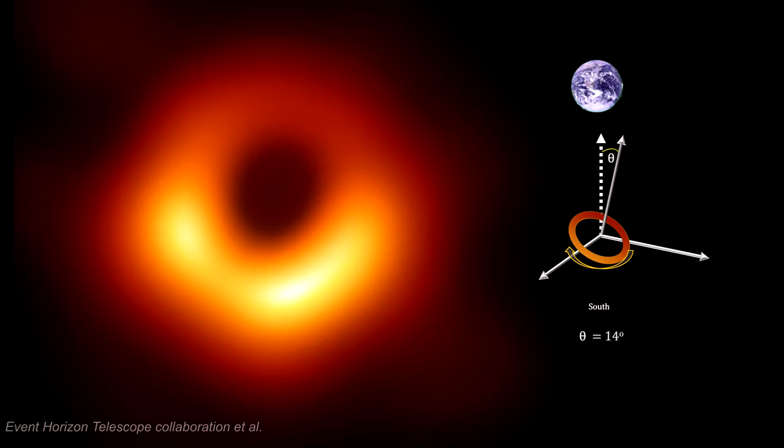It is thought that the southern portion is brighter due to the relativistic beaming effect we covered earlier. This would in turn imply that the disk's plasma is rotating at speeds that are a significant percentage of the speed of light.